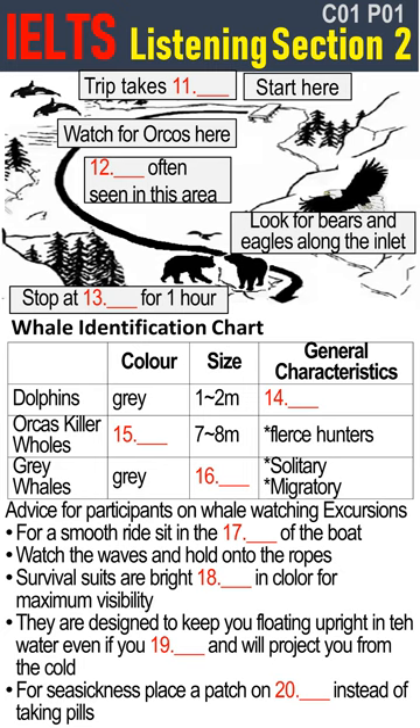A strong, fishy smell. Now for just a few words of caution. It will be quite bouncy out there, especially in the front of the boat. If you want a smoother ride, stay in the middle of the boat, close to the engine. Hold on to the ropes and keep an eye on any big waves. Be alert so you don't get thrown out of the boat.